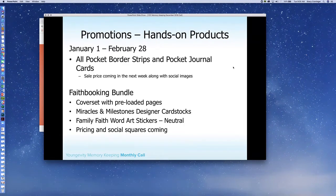Our hands-on promotions: for January, we're going to start running our promotions two months at a time. This is January 1st through February 28th. We're going to have all pocket border strips and pocket journal cards on sale. We are finalizing the pricing for that and we'll have that available for you this week, along with the images that you can share to get that going.